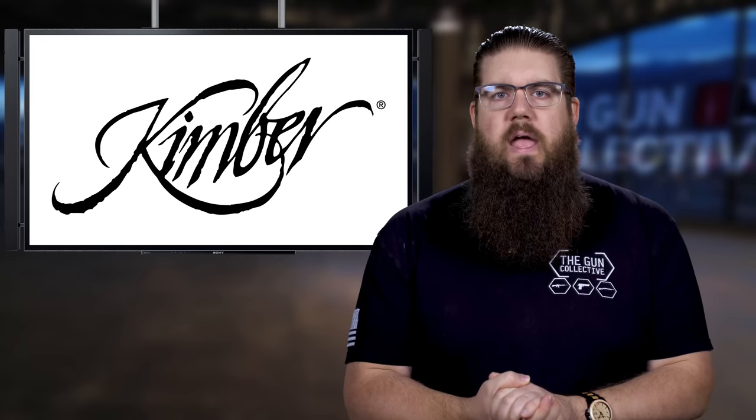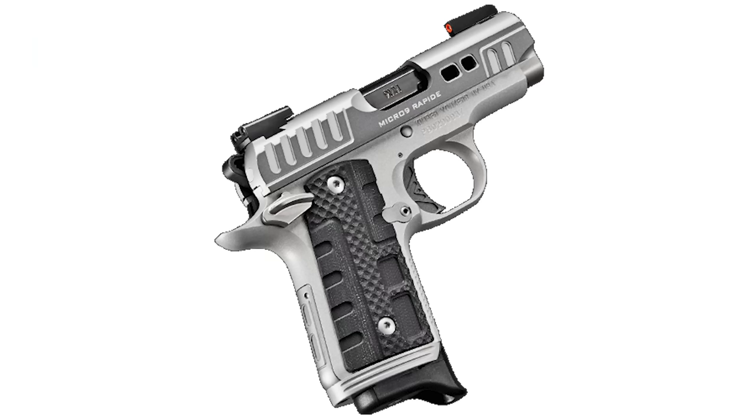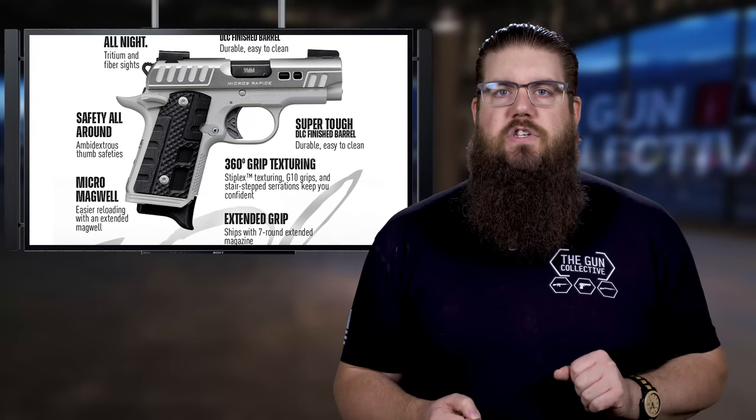Another new one coming our way is from Kimber — it's called the Rapid Black Ice and it's part of the Micro 9 lineup. The real key here is that the styling is also functional: serrations on the slide, texture all around the grip, and some other features like a flared magwell, extended mag, Truglo TFX tritium fiber optic sights, and a DLC coated barrel. The barrel length is just a hair over 3 inches and the extended mags hold 7 rounds. Pricing on that is $883 MSRP.